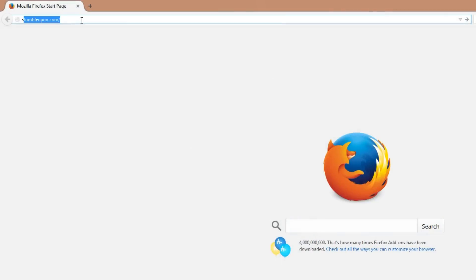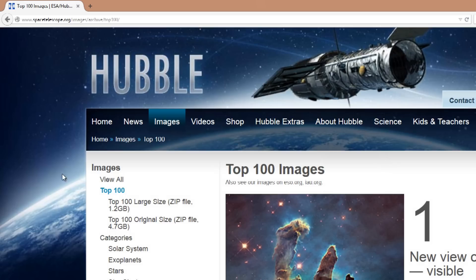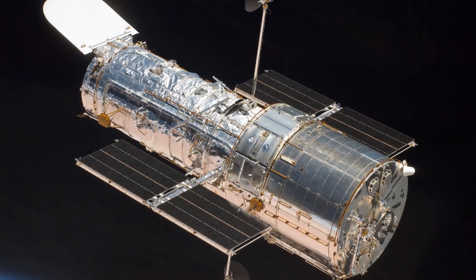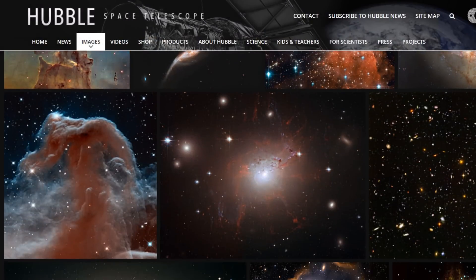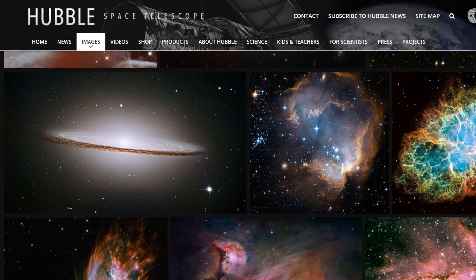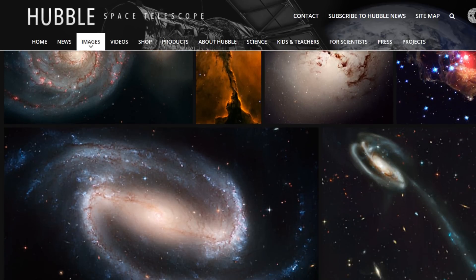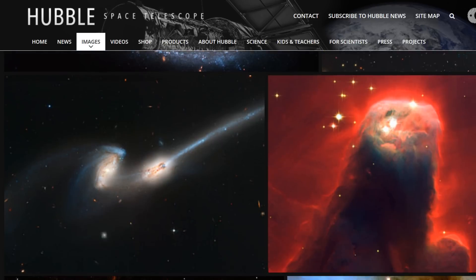Hi, I'm Alex McColgan, and you're watching Astrum. Hubble has released a zip file on their website containing the top 100 pictures Hubble has ever taken. What I will do over the course of this series is go through these pictures one by one and explain what it is you're looking at, and believe me, some of these pictures require an explanation.